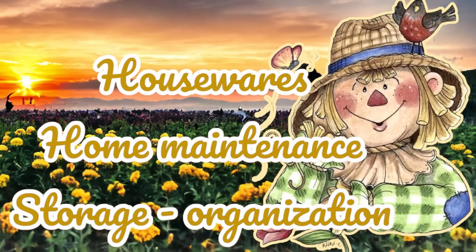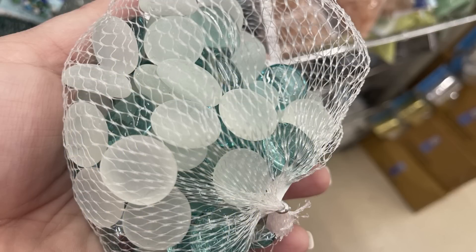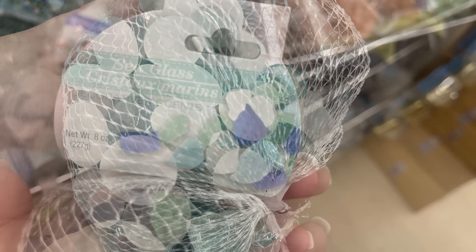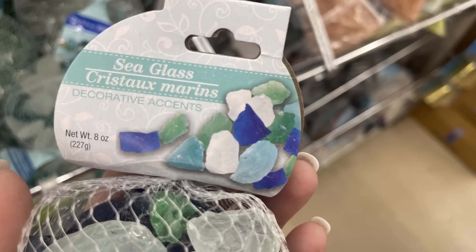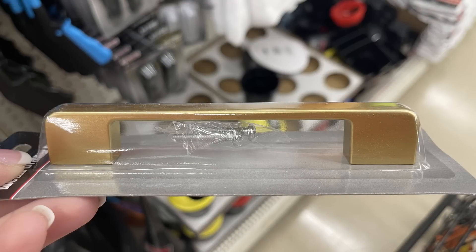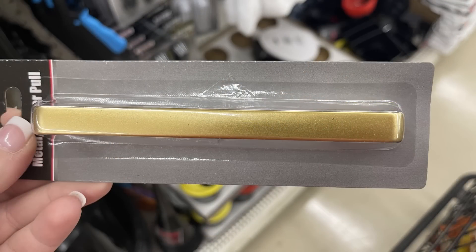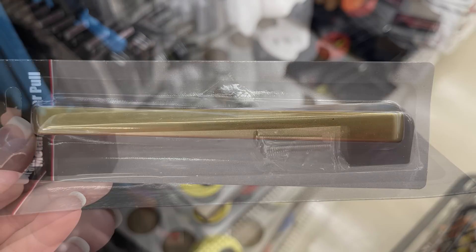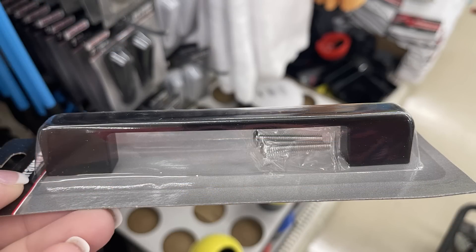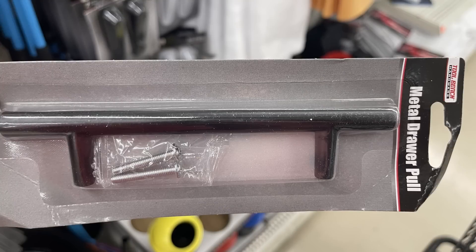Now for housewares, home maintenance, storage, and organization — they have glass beads for vase fillers and also sea glass. There are new handles — these are drawer pulls. We've got metal handles in gold and in black, and they come with the hardware. I found these at a few more stores this week. They've also got another style in black.